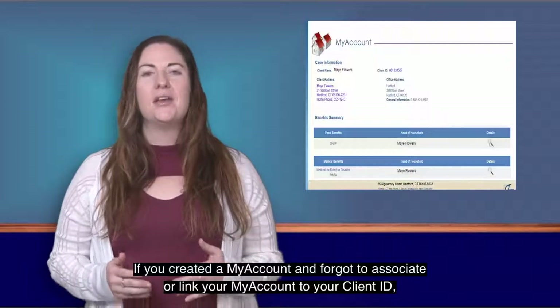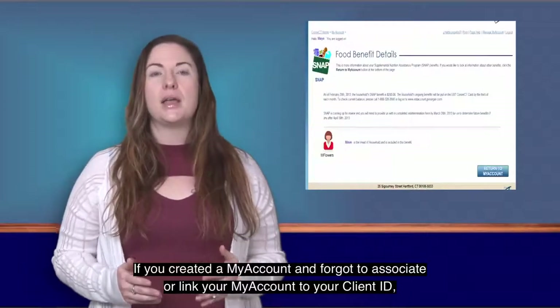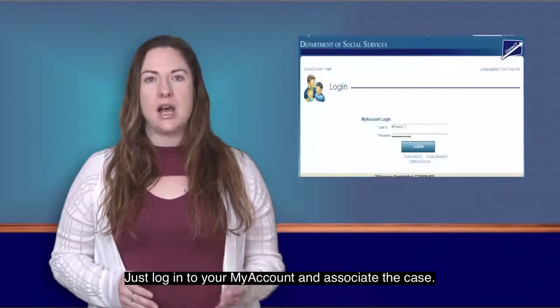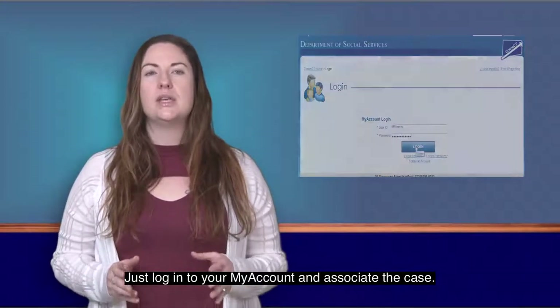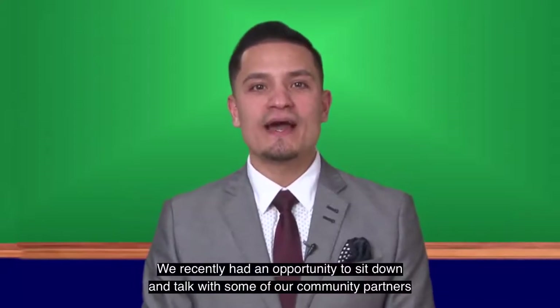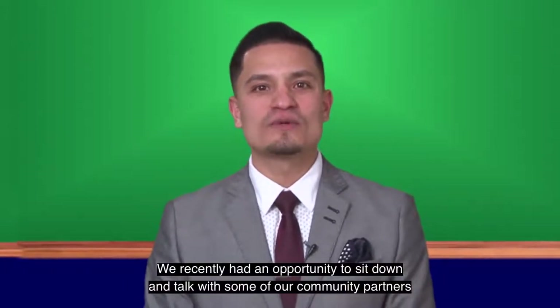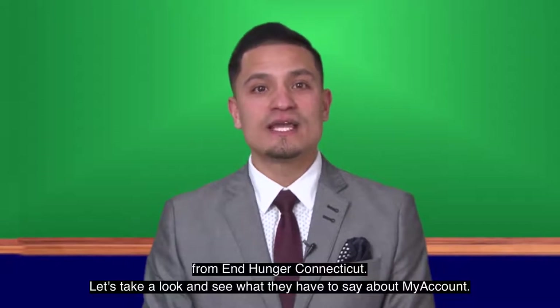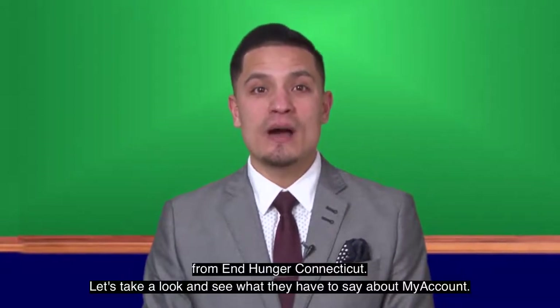If you created a My Account and forgot to associate or link your My Account to your client ID, you could still link them together — just log into your My Account and associate the case. We recently had an opportunity to sit down and talk with some of our community partners from End Hunger Connecticut. Let's take a look at what they have to say about My Account.